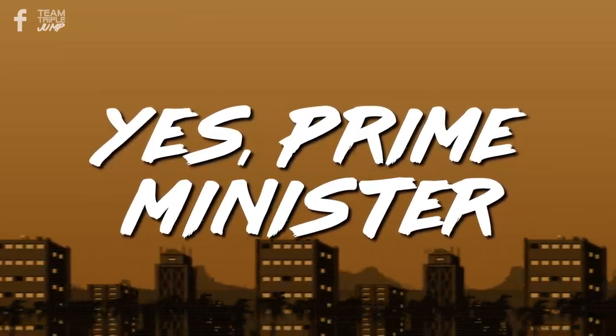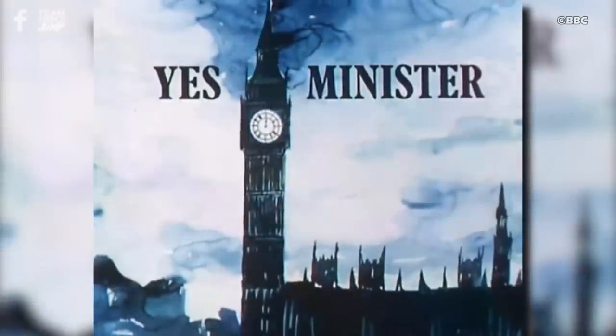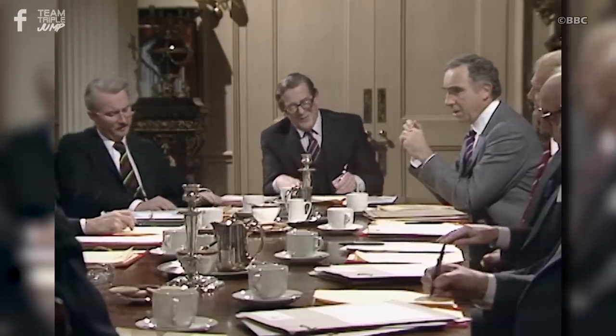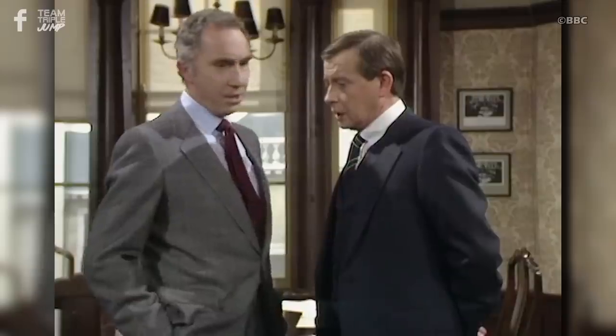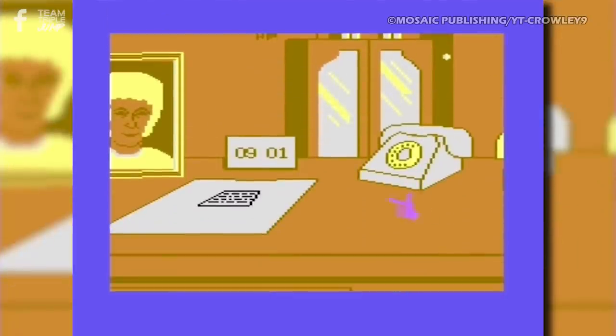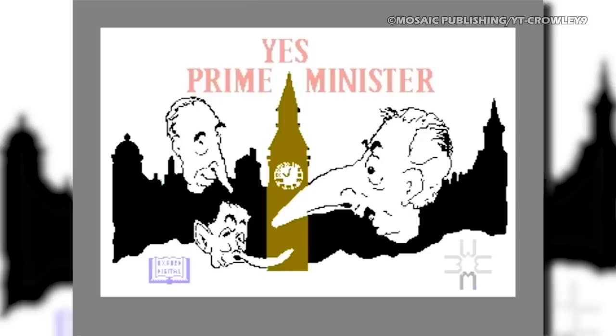Number 5: Yes, Prime Minister. 1980s political satire sitcom Yes, Minister attempted to portray the tangled web of blustering and bureaucracy that is British politics. Witty and insightful, the show portrayed the machinations of government officials behind the closed doors of Whitehall, and featured theatre and stage stars Paul Eddington, Derek Fowlds, and Sir Nigel Hawthorne as various cabinet ministers and secretaries of state. It doesn't exactly scream video game adaptation — but that's exactly what it got.